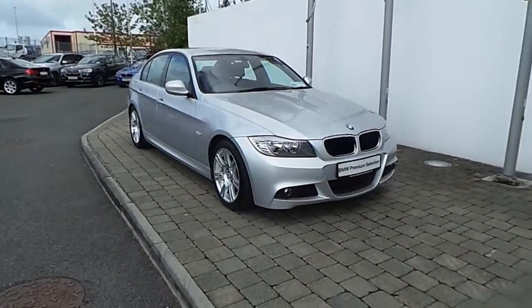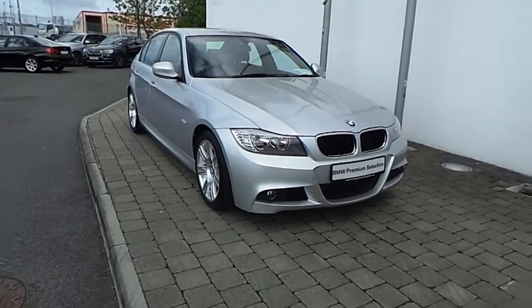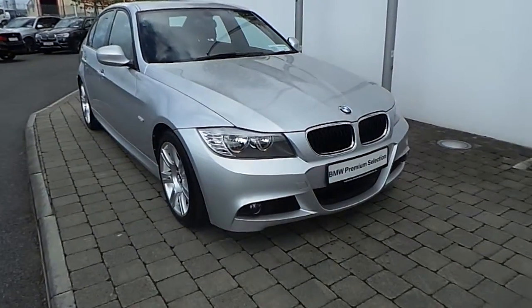Welcome to Frank Keane BMW in Dublin. Thank you for taking the time to view this video clip for our 2010 registered BMW 318D M Sport Saloon.